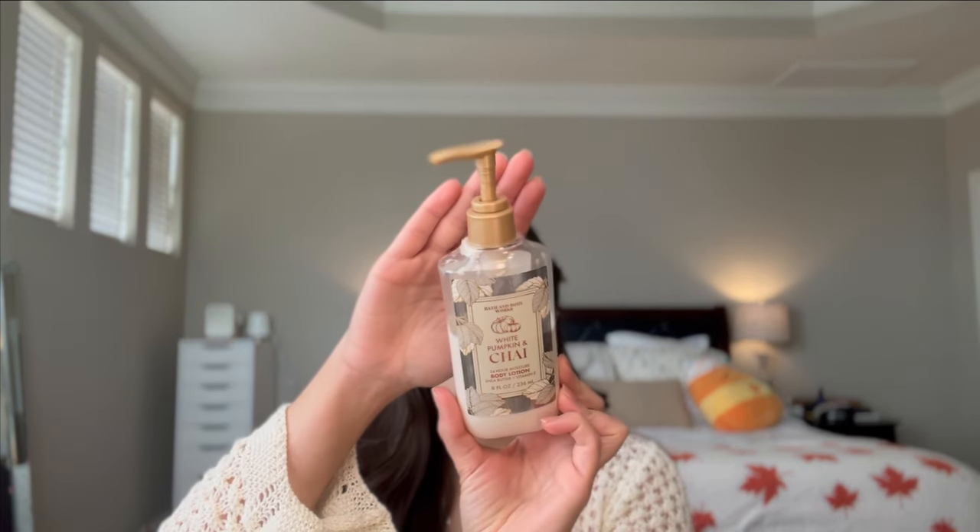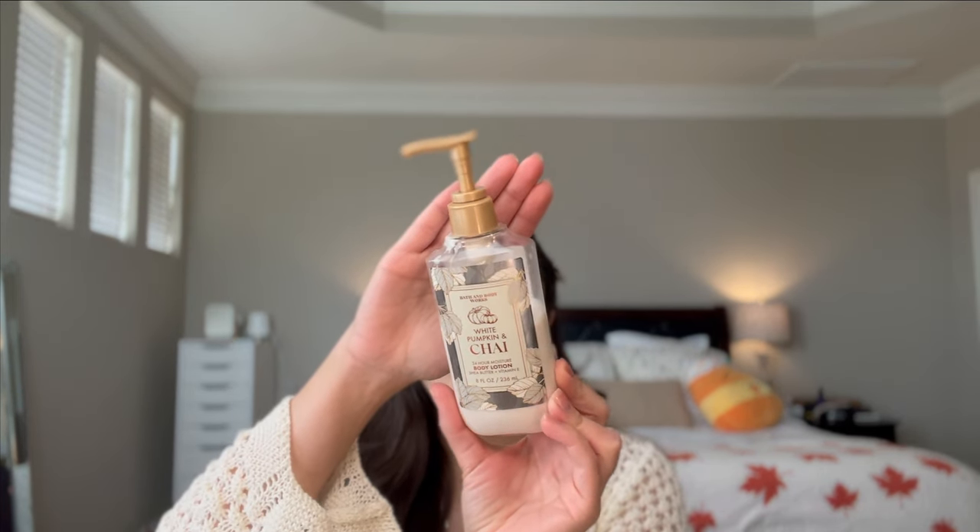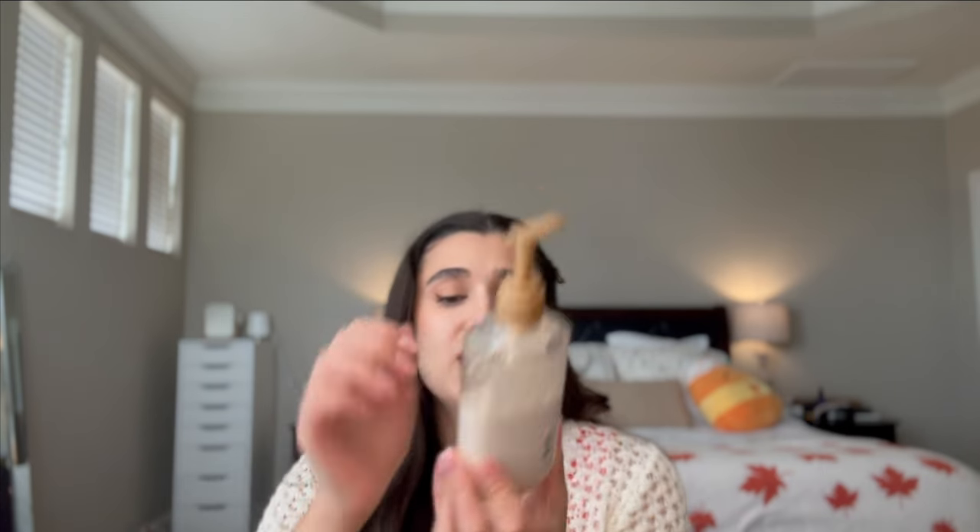Another moisturizer is the White Pumpkin and Chai body lotion. This one is from years past — from 2021 actually, with the Thanksgiving packaging they brought out in late October or November. I definitely want to finish it off this year. The notes are cinnamon cider, spiced pumpkin, and vanilla glaze. This is my quintessential cold fall scent — it just reminds me of Thanksgiving and it's so wonderful.